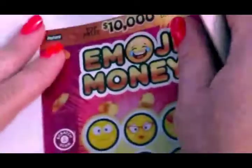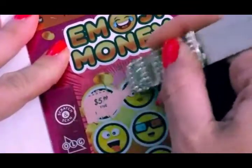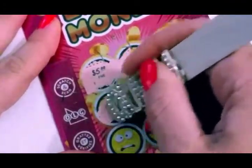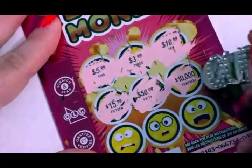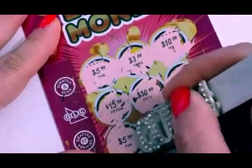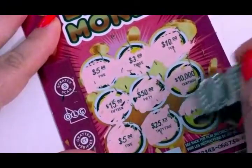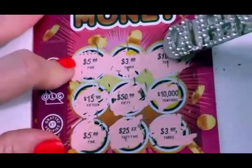Let's go. Loser to the left. Look at all this. Five. Five. Three. Ten. I like this. Fifteen. Fifty. Ten. Ten thousand. Five. Twenty-five. Twenty-five. Twenty-five. And three. So we didn't win on this one either. There's no winning numbers on this one — it's just match three. Okay, for a dollar. That's okay. That was fun.